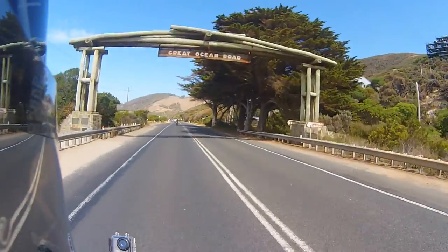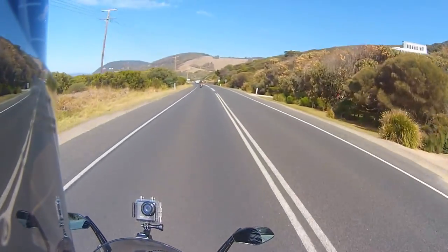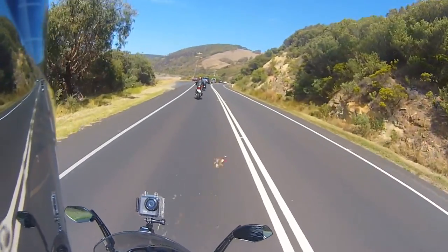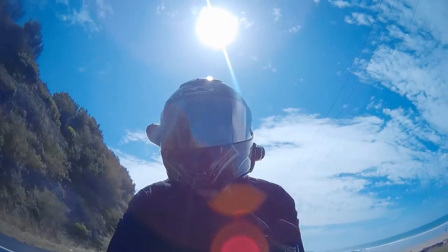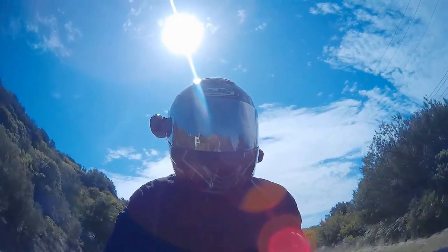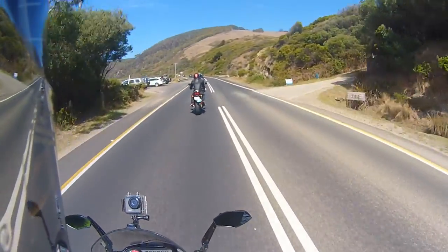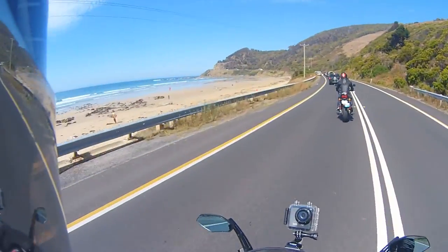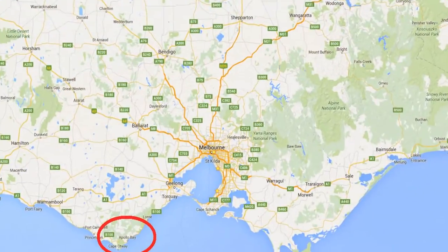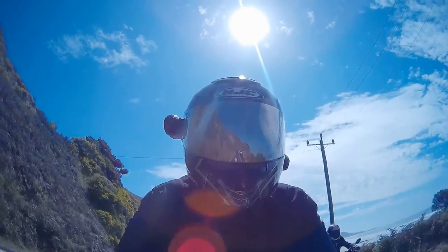We're on the Great Ocean Road — probably one of the most beautiful bits of road in Victoria. It just weaves its way around the coastline and pretty much leads quite far up the coast. We're in the southern part of Victoria right now, so this is the surf beach side, which is quite nice. It's all very scenic along here.